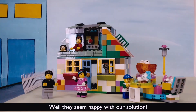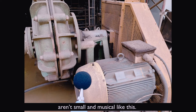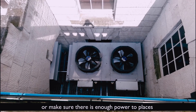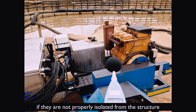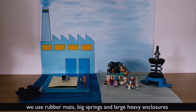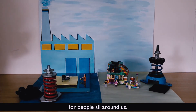Well they seem happy with our solution. Out in the real world, the noise sources that affect people every day aren't small and musical like this. Lots of big pieces of equipment used to heat or cool down our buildings, or make sure there's enough power to places like schools and hospitals, can make annoying noises if they're not properly isolated from the structure they're installed on. In real life, instead of lunch boxes and washing up sponges, we use rubber mats, big springs and large heavy enclosures to control noise and help improve the noise environment for people all around us.